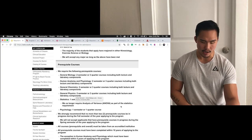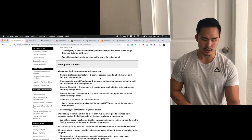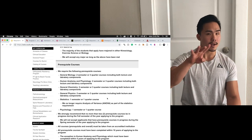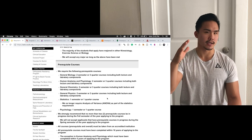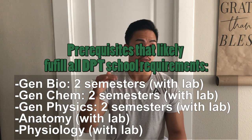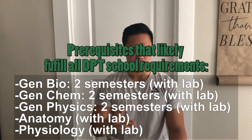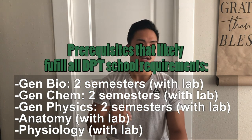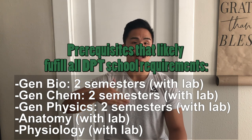Looking at the prerequisite courses, you'll see general biology, anatomy, physiology, general chemistry, and general physics — all requiring two semesters. Different schools use different verbiage for semesters or units, but generally you're going to see that they want a full year with lab included of biology, chemistry, and physics. Almost all these schools require a full year of biology, chemistry, physics, and anatomy and physiology.